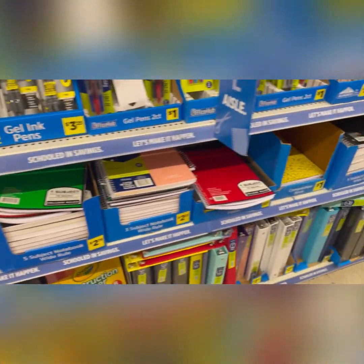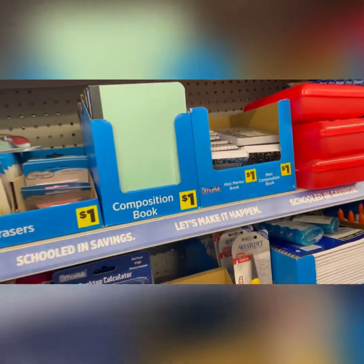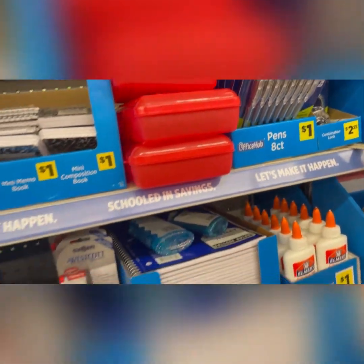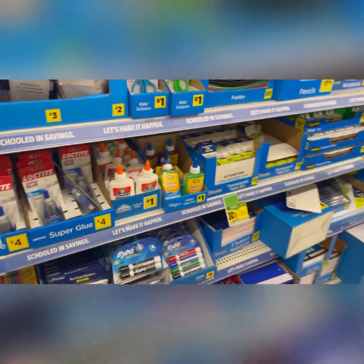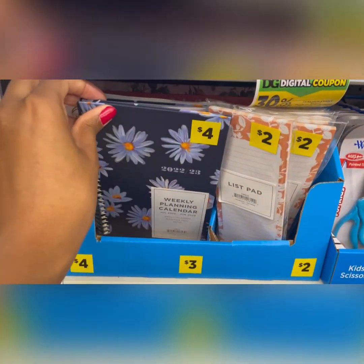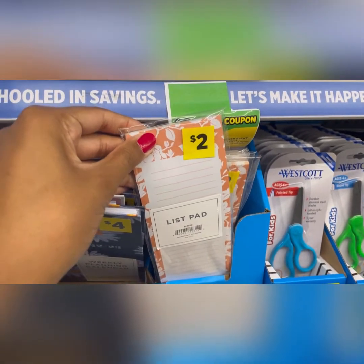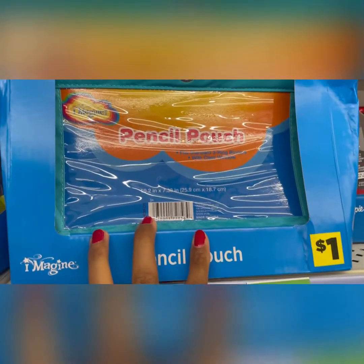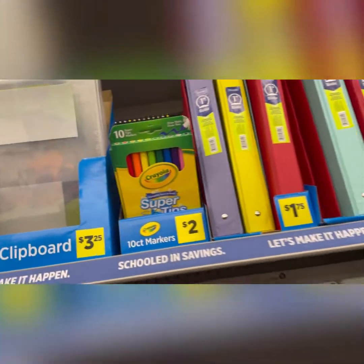They have all the subject notebooks, binders at good affordable prices, glue sticks, folders, cute little notebooks, and composition books. If you need a pencil case, Dollar General is the place to be, especially if you've got a lot of kids. They even have these cute little weekly planners for four dollars, or list pads for two dollars to help your kids keep track of all their activities. There's also a cute little pencil pouch for a dollar.